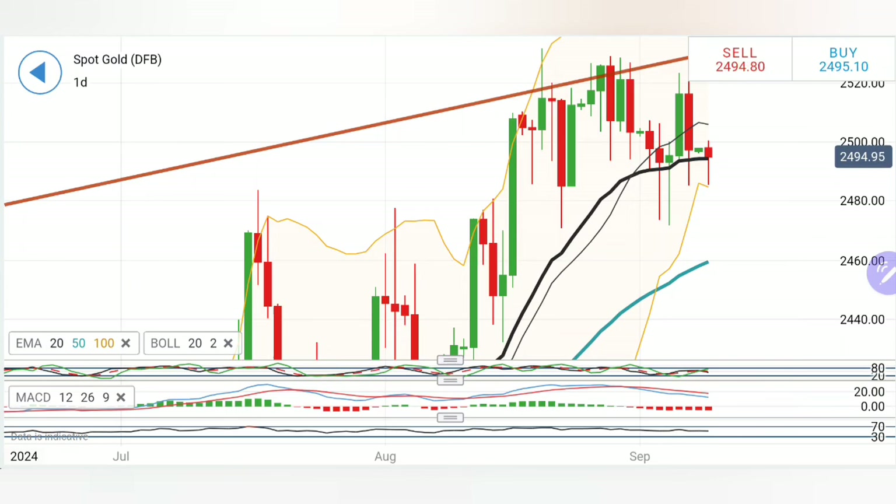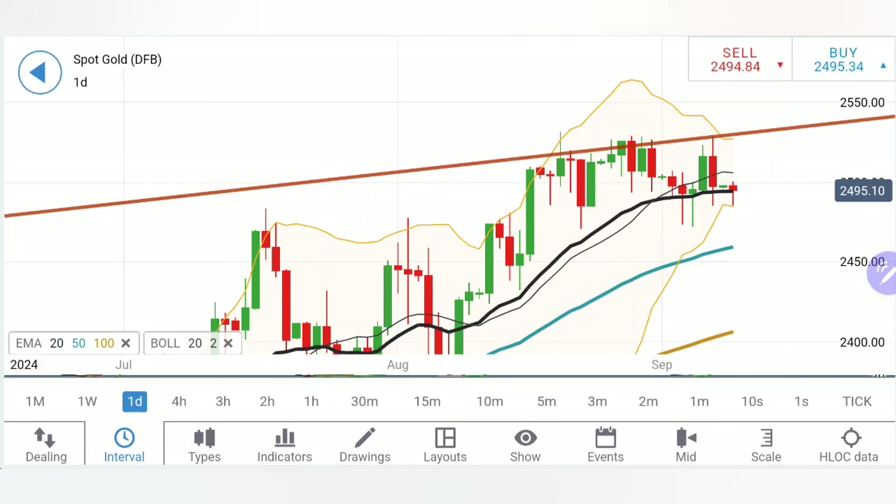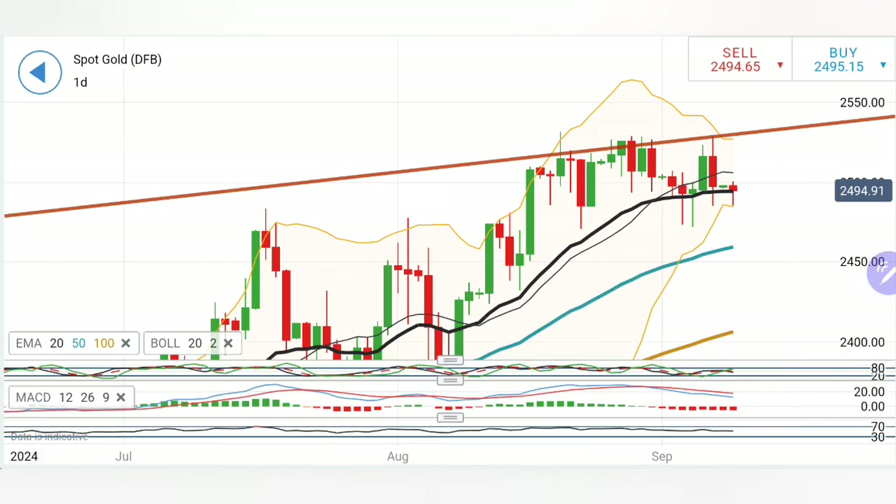Considering the daily chart analysis, I recommend buying gold at 2502 levels. Expect 2505-06 as the first target, 2510-12 as the second, and 2516, 2520, 2526, and 2530-32 as further strong resistances. On the downside, a selling entry is recommended at 2490-92. Below that, expect 2484; below 2484-86 it is 2478-79, then 2471-72. If at any point gold trades below 2471-72, expect a move towards 2450 very soon.